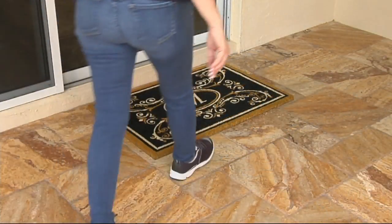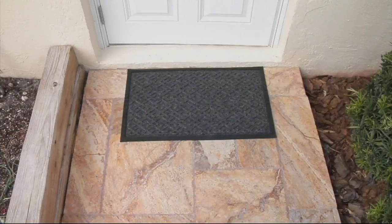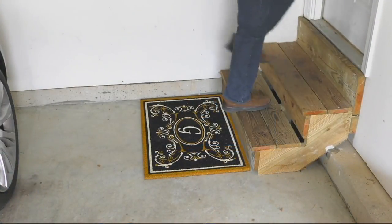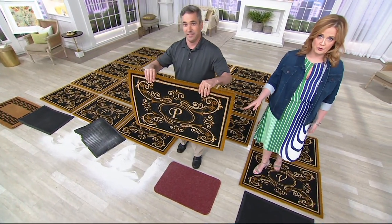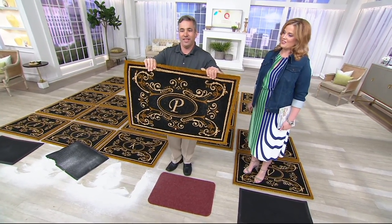It's on three easy payments of $10.41 — those easy pays go away at the end of the day. Another reviewer says it feels good under your feet, and the weight means the wind isn't going to blow it right off the front doorstep. The fact that you can help keep your home cleaner — you don't have to clean as often or as deep if you never track the dirt in to begin with. And you get that beautiful tricolor in there too.